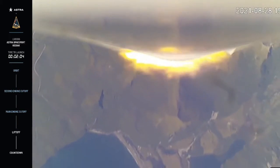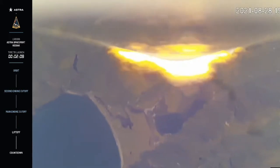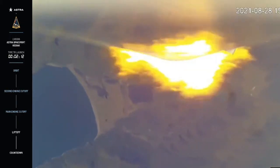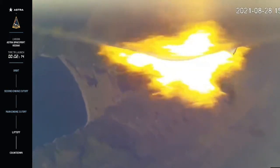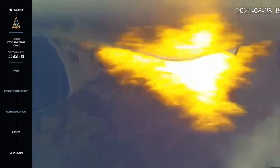And at this point we should have also passed max-q, which is the period of maximum aerodynamic pressure on the vehicle. This is a significant milestone and the most physical stress the vehicle will experience during launch. Our next milestone is MECO, or main engine cutoff, which is about 30 seconds away.